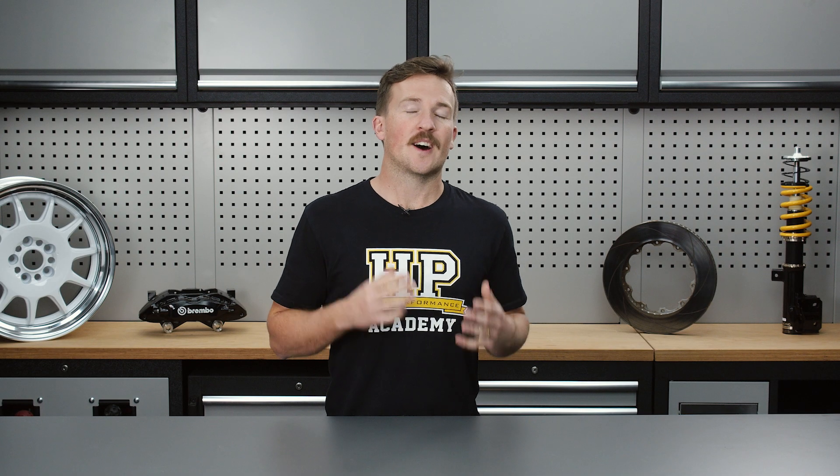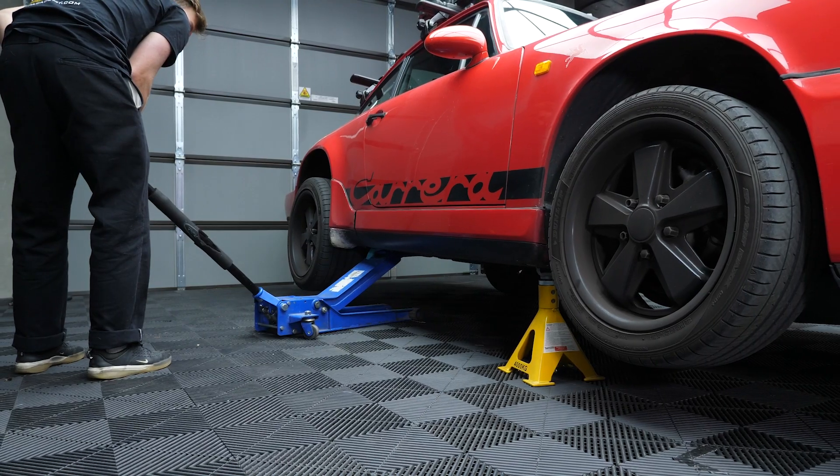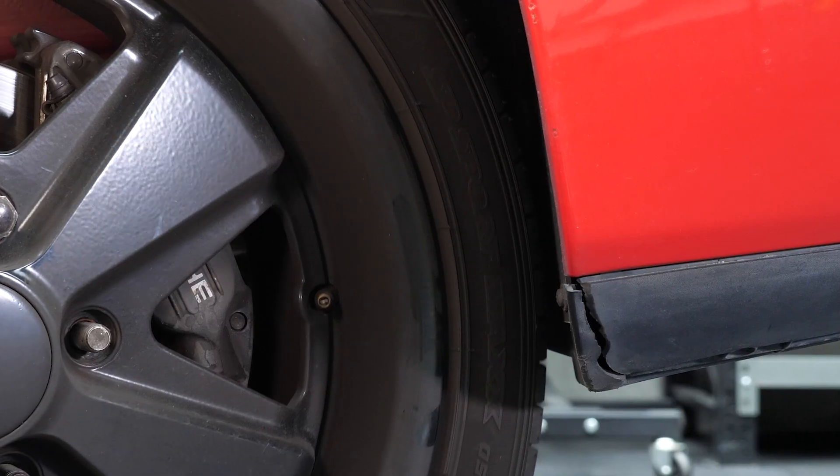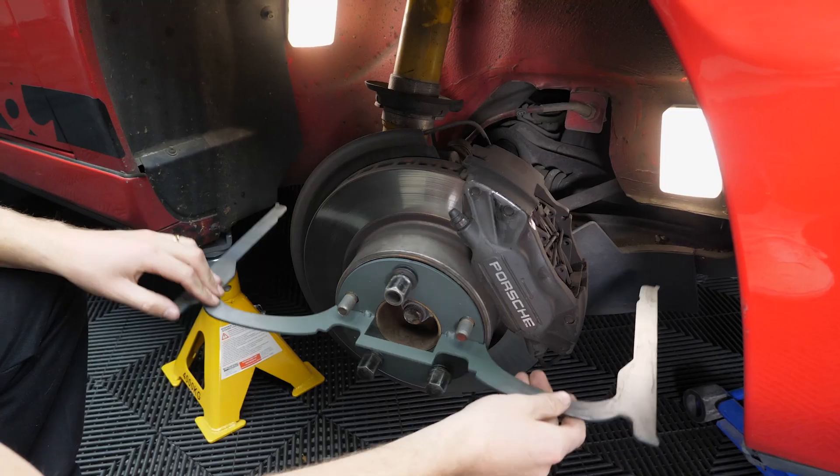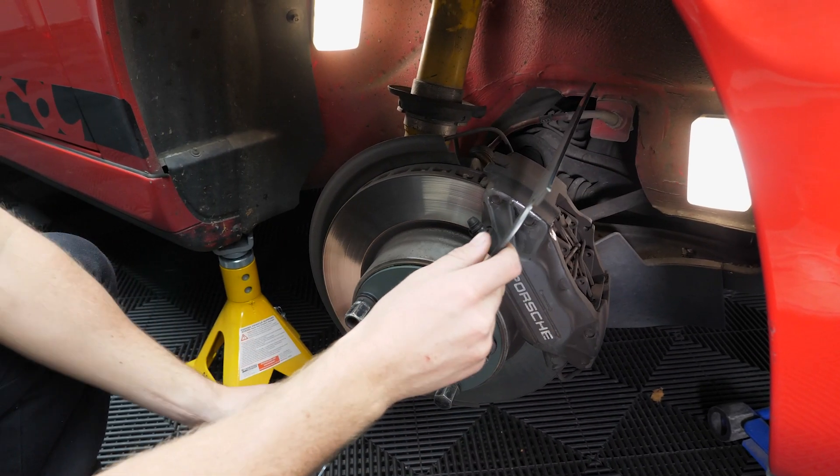We'll also look at tyres from a fitment perspective, as they naturally go hand in hand with our wheels. From here, we'll move into the practical skills section, where you'll learn how to measure up your car for fitment, choose the correct size wheel and tyre package based on your requirements, and how to properly check for clearance. Finally, we'll bring this all together into a simple three-step process that you can follow for any vehicle to get the best results when selecting and fitting new wheels and tyres.